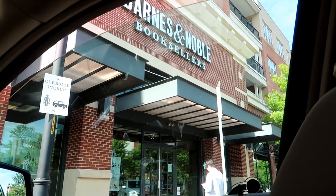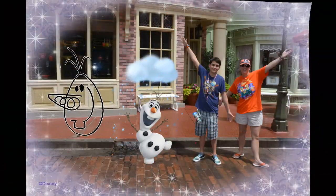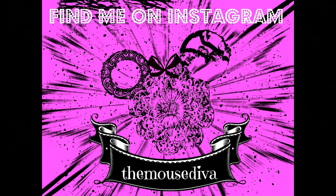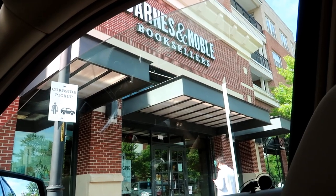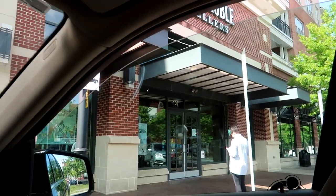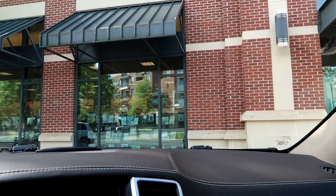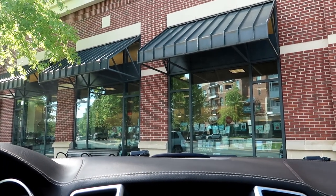It is time for another Barnes & Noble Disney Find video. I am about five minutes early before the store opens. My granddaughter had swim lessons very close to here, so I decided to come on over and film the Disney merch and books — new books that I find — because it's been a while since I've done it.